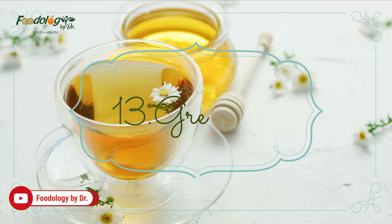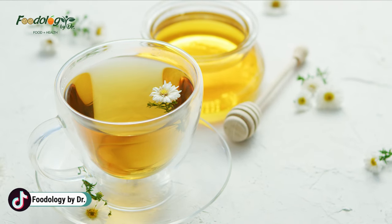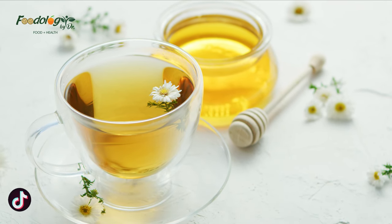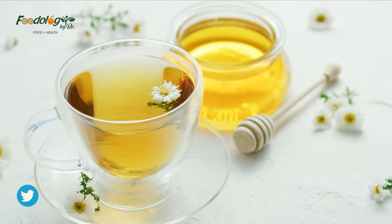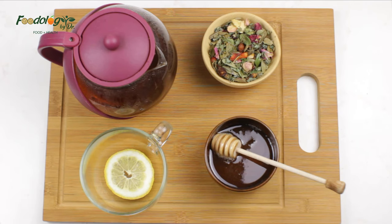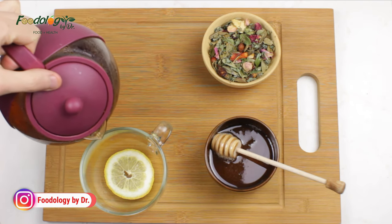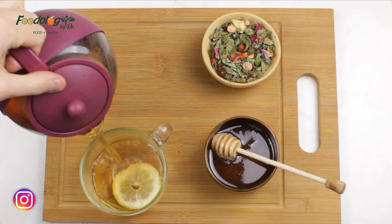Number 13: green tea. Antioxidants called catechins in certain teas such as green tea can benefit health. A review found that green tea consumption significantly improved cholesterol levels, reducing both total and LDL cholesterol levels without lowering HDL cholesterol. The researchers called for further studies to confirm their findings.